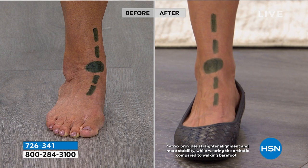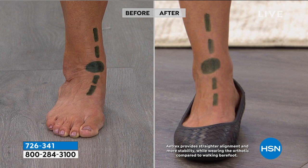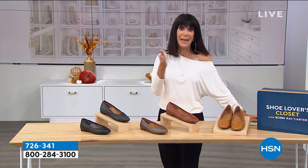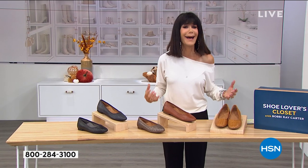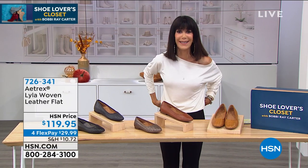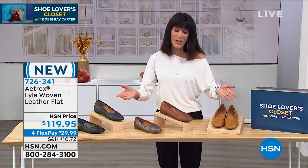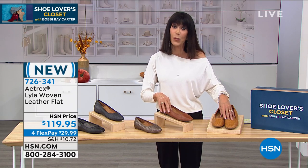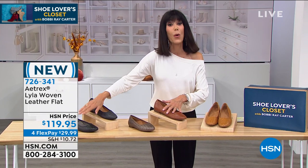I love this demonstration because it's really hard to imagine, but then when you can see it visually, you understand the difference. What that translates to is comfort — your body not aching at the end of the day, your back not killing you, your hips and your knees not killing you. Brand new — this is the very first airing for everyone, whether it's a sunflower, the cognac, the bronze, the navy, or the black.